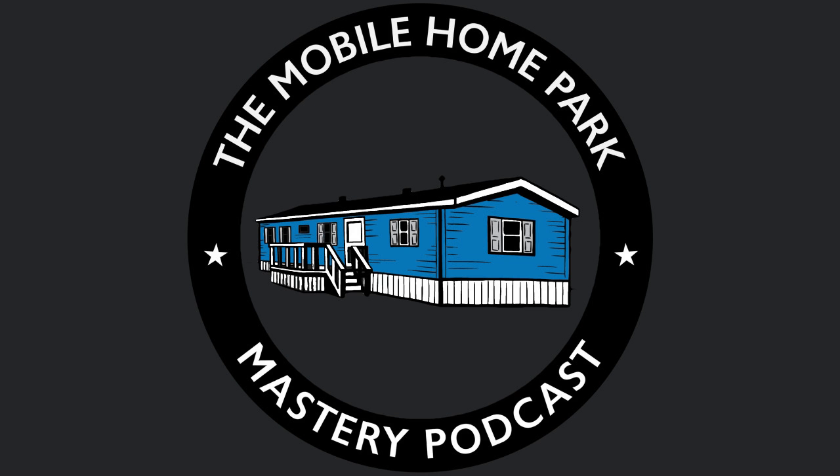This is Frank Rolfe with Mobile Home Park Mastery. I hope you've enjoyed this fourth part in our five-part series on what to do with those extra freebies that mom and pop often give you when you buy a mobile home park. Our next and final installment will be discussing raw land. So we've worked our way through all the different buildings — mom-and-pop homes, apartments, storage, commercial, laundry, and clubhouses — and now we're working up to that final item: raw land. Frank Rolfe with Mobile Home Park Mastery — I'll be back talking to you soon.